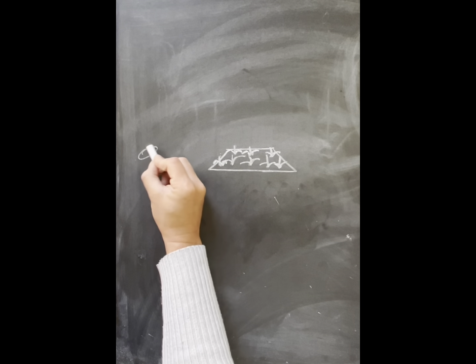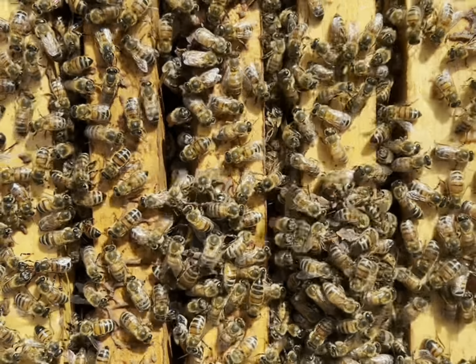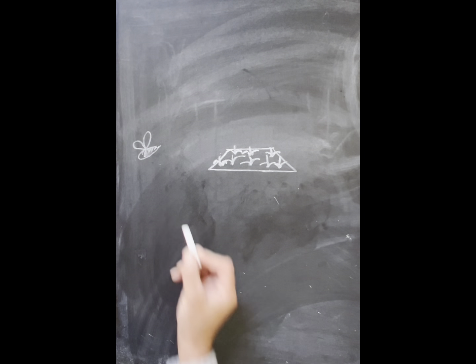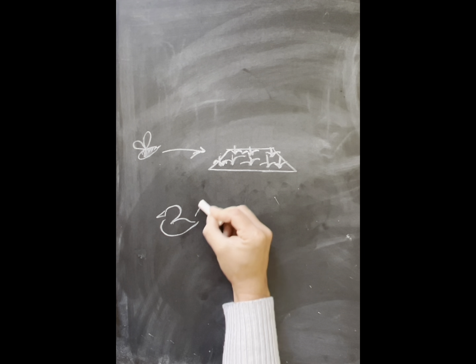Our ecosystem starts with a garden at the epicenter. First, we add bees. Not only do we get honey and wax, but they also offer us pollination services, which increases our yield. We cater to both native and honeybee populations.